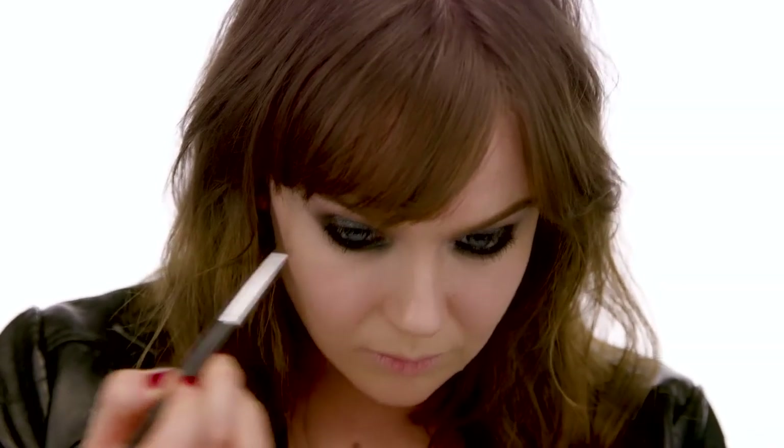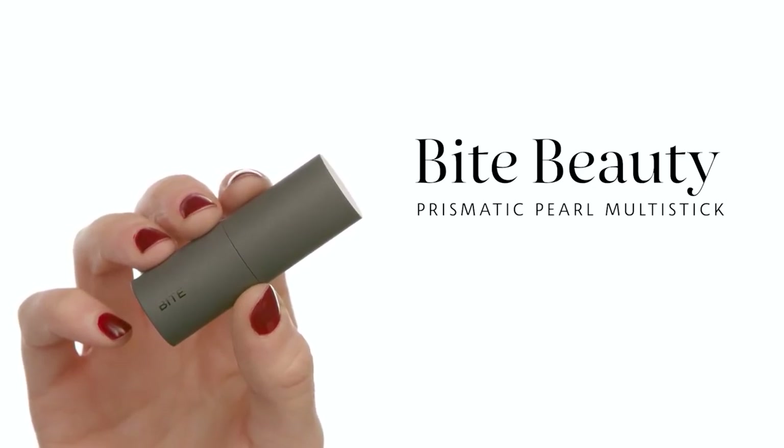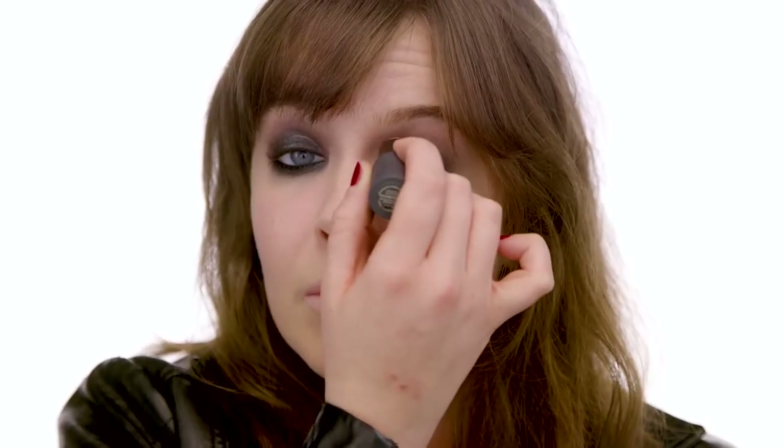Now taking that Sephora collection number 11 brush and adding just a bit of that cream shadow pot underneath the front corner of my eye to get dimension underneath the eye too. I'm focusing it near the tear duct to give me a little twinkle. Then going in with the Bite Beauty Prismatic Pearl Multi Stick in the color Oyster Pearl, slapping it directly on my eye — placing it in the front part above my crease and blending with my finger up toward the brow bone. That takes the dimension from the metallic lid shadow and carries it slightly above.